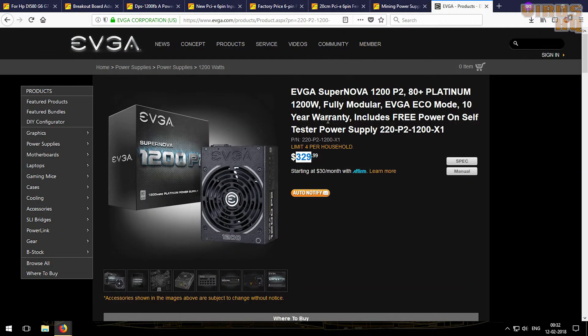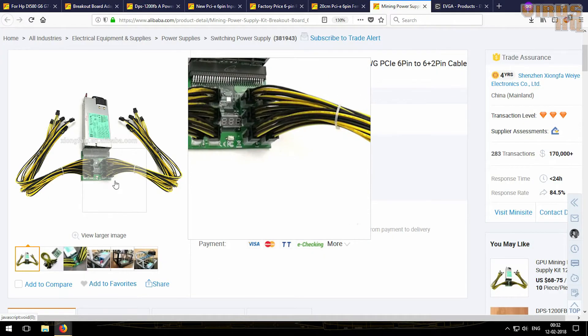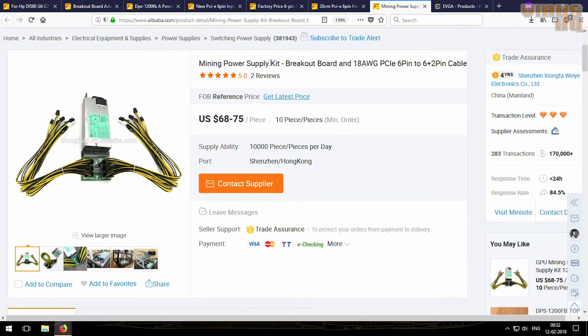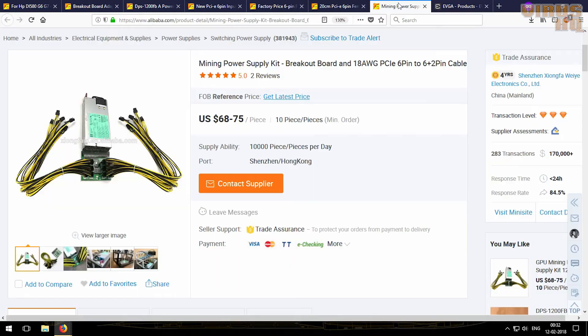The next reason is efficiency. Normal power supplies are at about 80% efficiency while these server power supplies are efficient at about 90%. Also, server power supplies were made for 24/7 usage and normal ATX power supplies were not made for that, so these last a bit longer and are way cheaper.